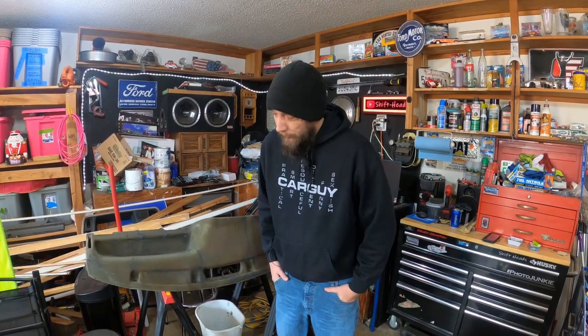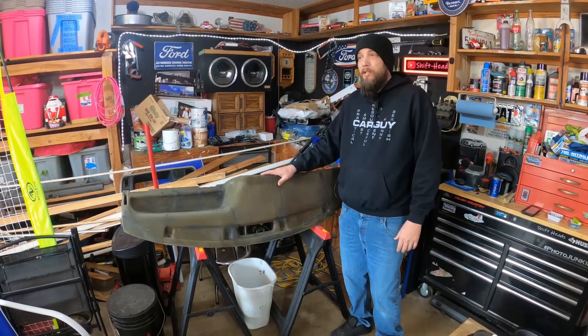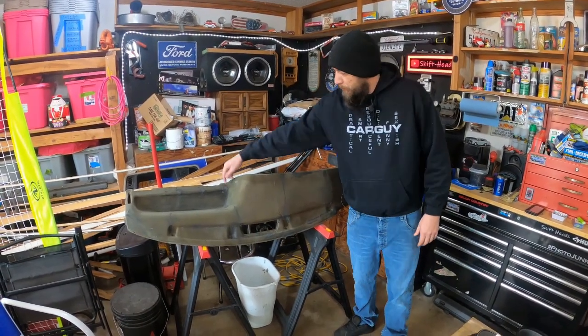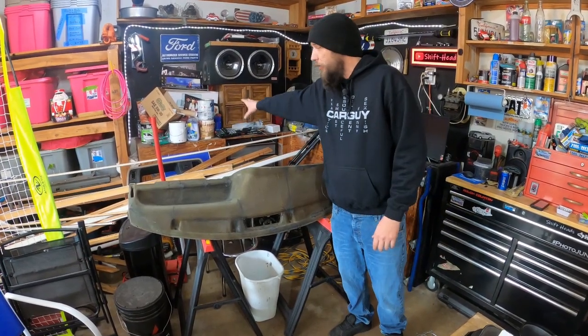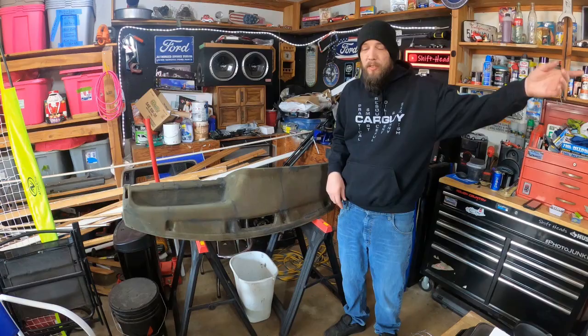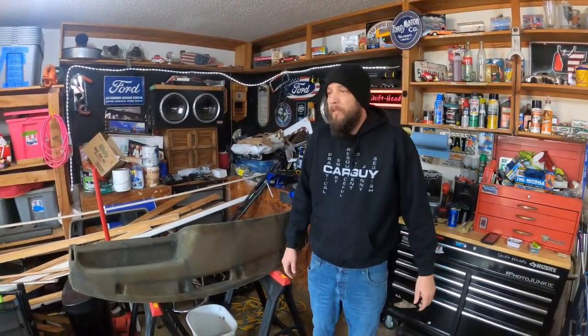A lot has been going on lately and to be honest I am a little overwhelmed. I haven't really done much with the dash on the Explorer other than fill in a few spots with more putty. All of this stuff back here is trim from inside my house because I'm getting ready to put in tile floor and we decided to repaint the walls.